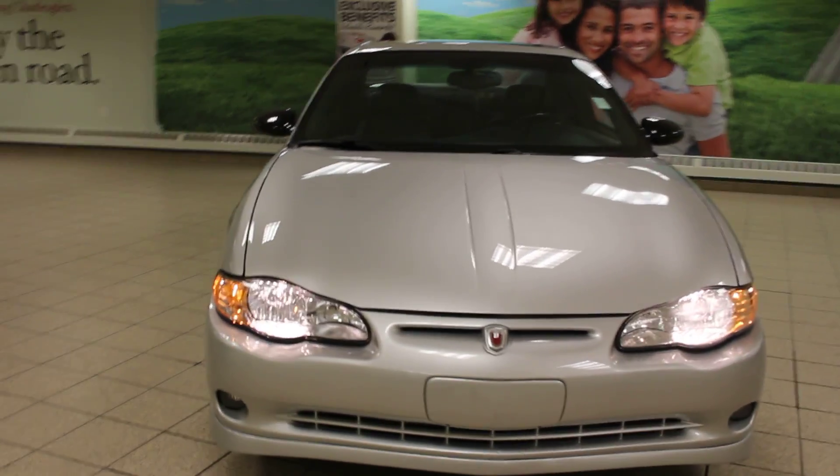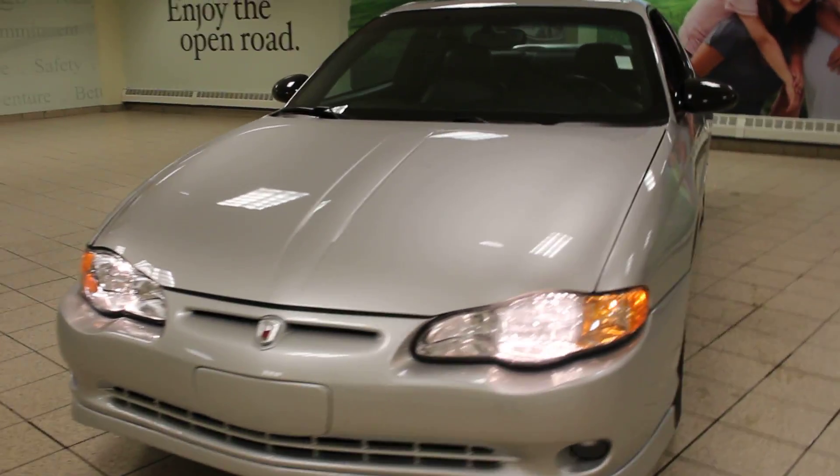Hey guys, it's Ashley here from Charles Glen Toyota. Today we're taking a look at a 2002 Chevrolet Monte Carlo.